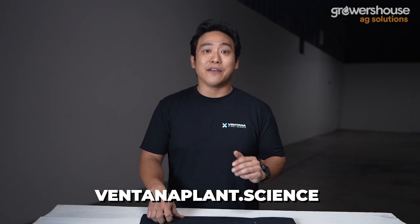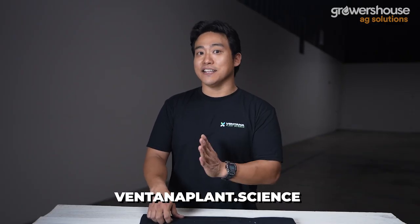Thanks for watching — I hope you guys learned something from this video. Reach out to Ventana Plant Science's website if you have questions about the VPS program at www.ventanaplant.science. If you have any questions, leave them in the comments, and please like and share. Catch you on the next one.